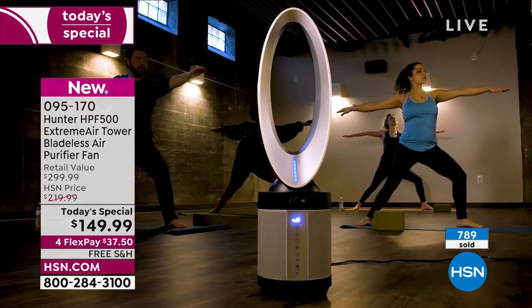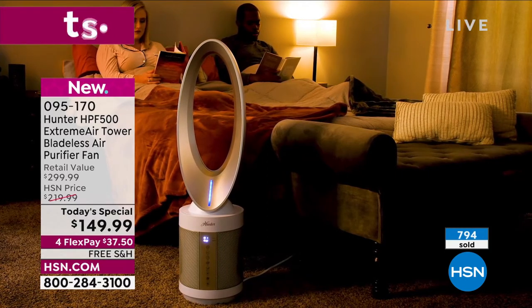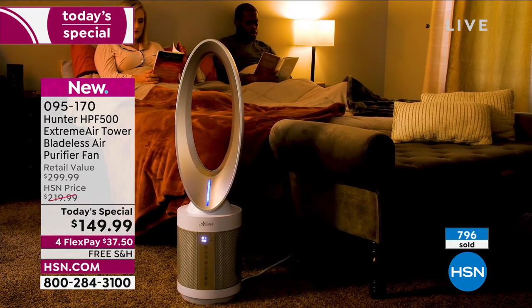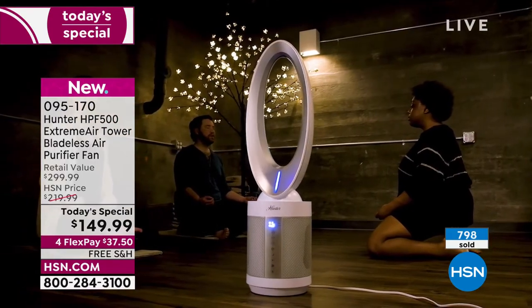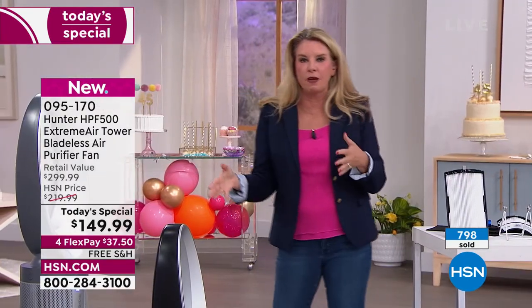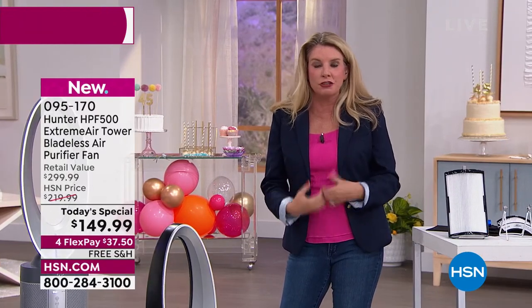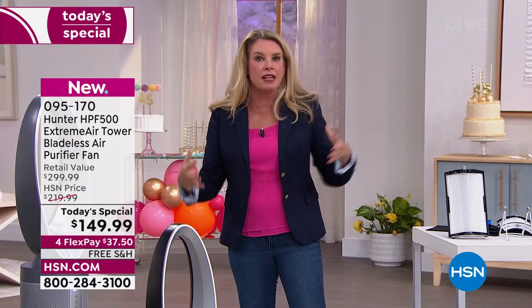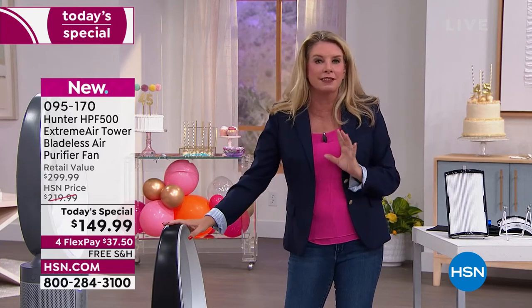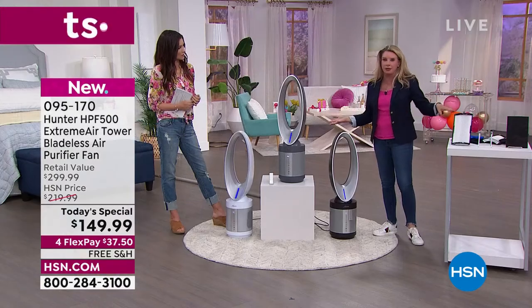We would suggest grabbing the replacement air filters — we have those on AutoShip as well. Up to a year's worth for $49, and most of you are putting it on AutoShip. The filter lasts anywhere from 6 to 12 months — I wish I could give you a definitive answer, but I don't know where you live, what type of air you have. This machine is smart enough to let you know when you have to address the filter — it'll tell you. That's why we recommend getting the replacement filters.